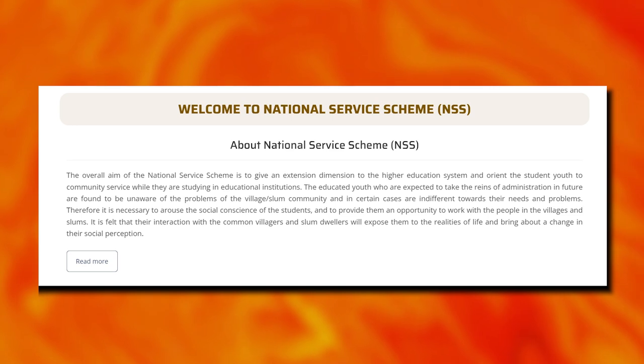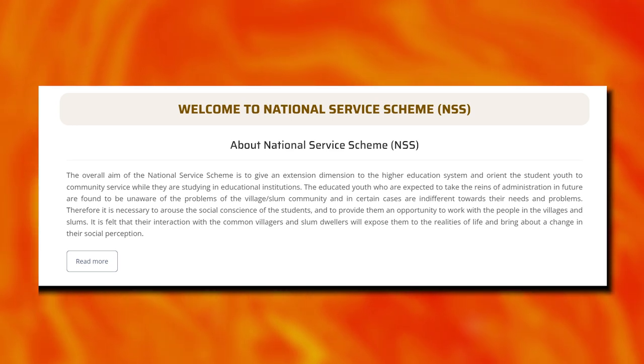The institute also has NSS, connecting students with various community events.